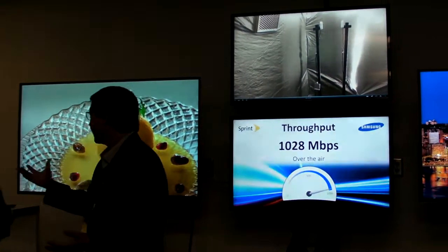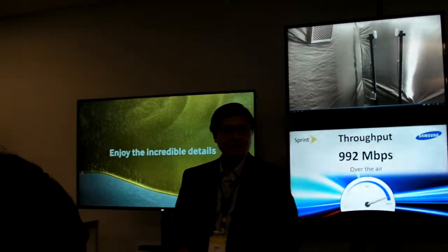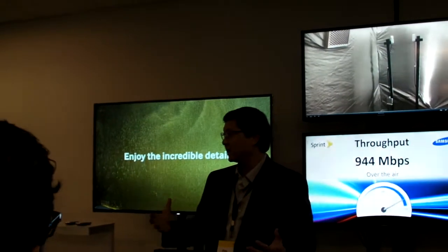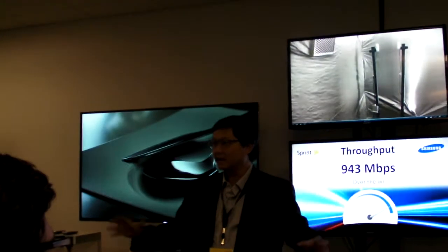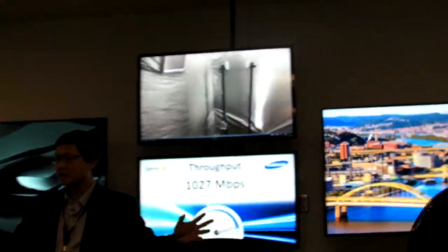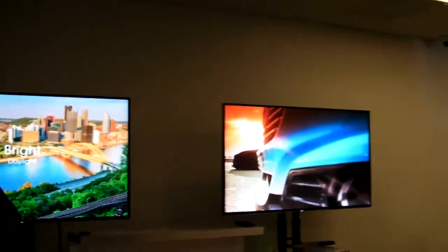What you see here are basically demonstrations of four simultaneous streams of 4K video transmitted over the air and then upscaled at the end to drive four ultra-high definition TVs.